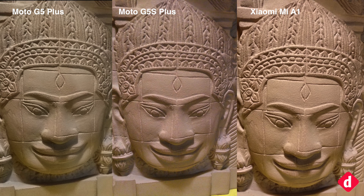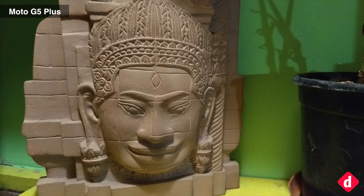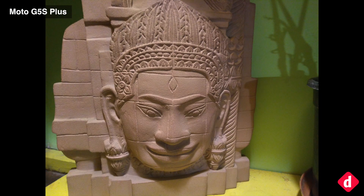This shot is clicked under incandescent lighting, so a yellowish tone should be expected. Looking at the images, the Mi A1 is the best camera in this case — it produces good details for a budget camera and deals with the lighting accurately. The Moto G5 Plus does a decent job with details but reduces the impact of the incandescent light. On the other hand, the Moto G5S Plus once again loses white balance completely while also removing the incandescent light.